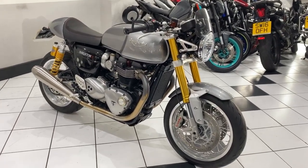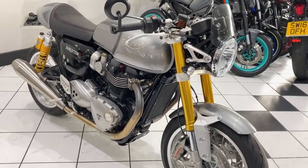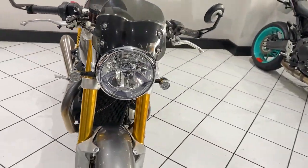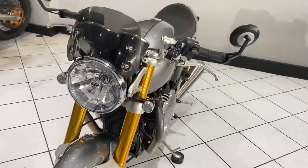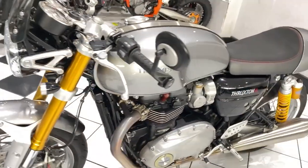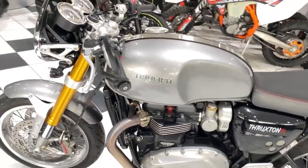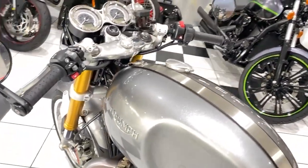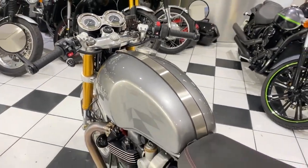Hi, I'm Paul from Metabiking, and this is our Triumph Thruxton 1200R. A 2016 machine, it has covered just over 3,000 miles. Two private owners from new. We will be performing a service for the new owner, fresh and ready to be used in the new season.